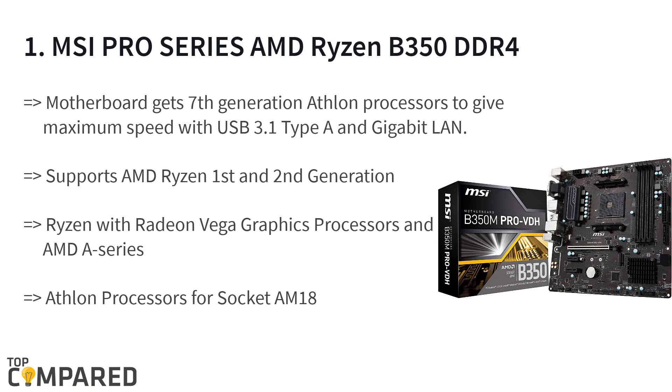The final and best product on the list is the MSI Pro Series AMD Ryzen B350 DDR4. The motherboard stays cool even as you play, and it allows you to connect with any storage device as you play any game. It gets DVI and VGA ports, HDMI port, gaming LAN, and premium audio jacks. The gaming heat sinks help you as you play games.